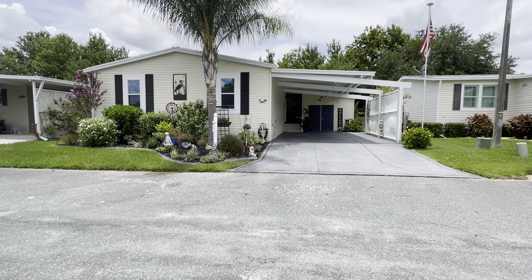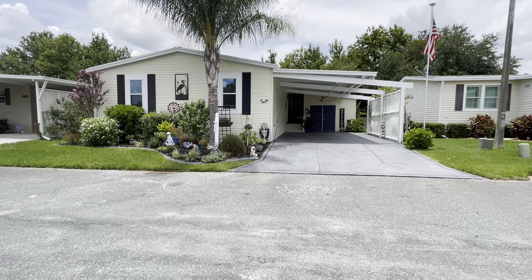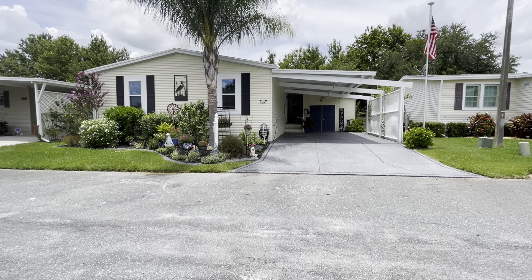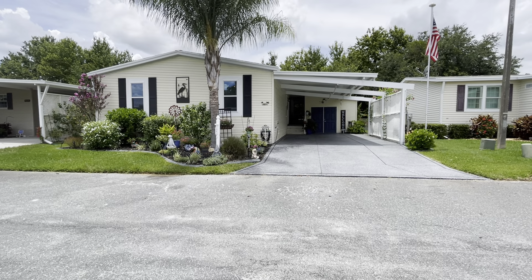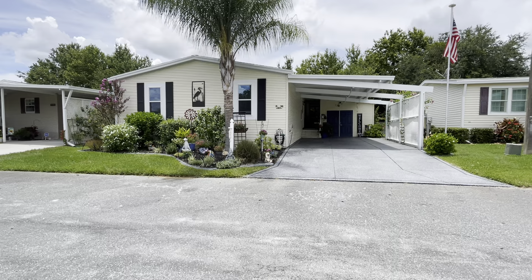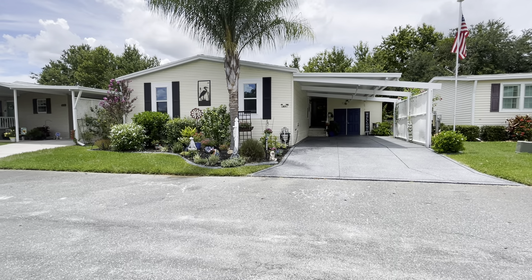Hi, this is Jerry with Team Cypress. Today I'd like to introduce 9374 Purple Martin Drive. This beautiful home is located in Phase 12, which is our last newest section here within Cypress Lakes Village.